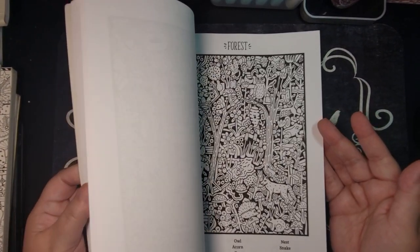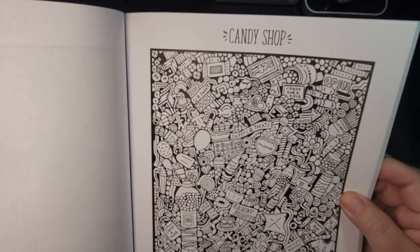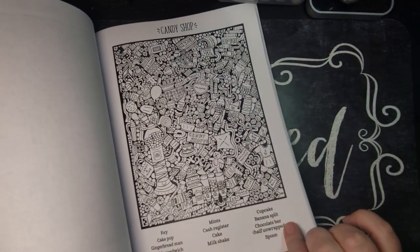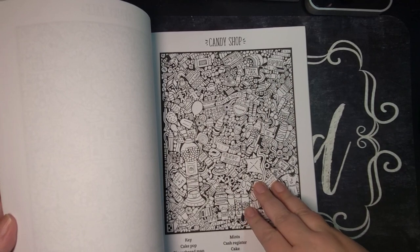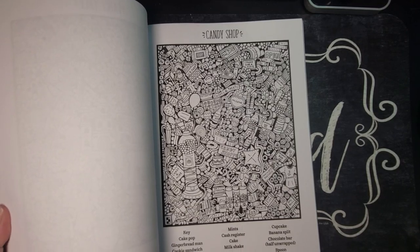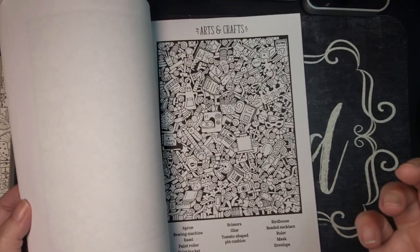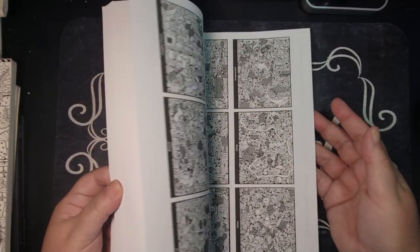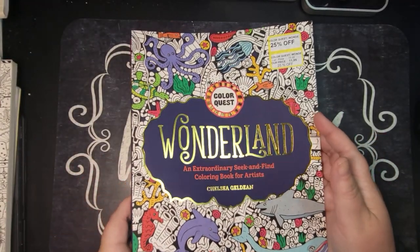I'm also showing Color Quest Wonderland — it's basically a word search with images. Here it's called Candy Shop, all candy themed. Down below are just the words of what you're looking for. There are many ways you could color these: you could color everything, do the found images in one color or metallic, do your background all the same, color only the images you find, or just circle them like a regular word search. It does have an answer key. I bought him this and I already have a copy for myself.